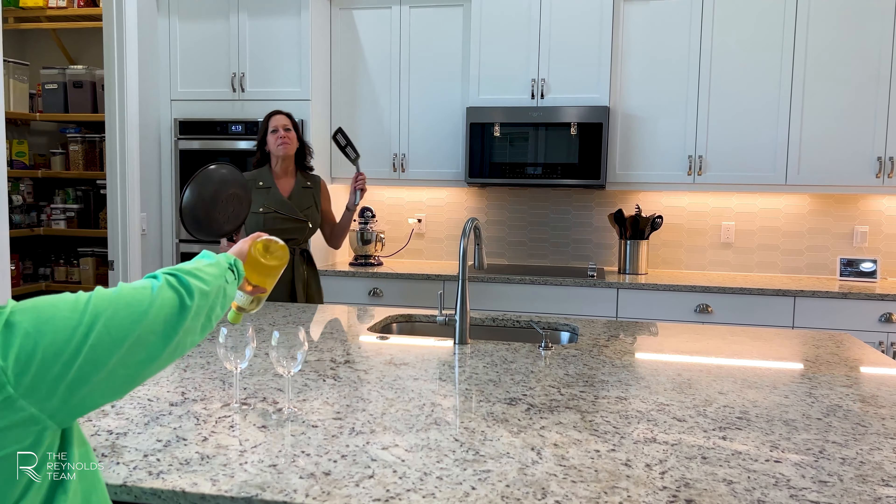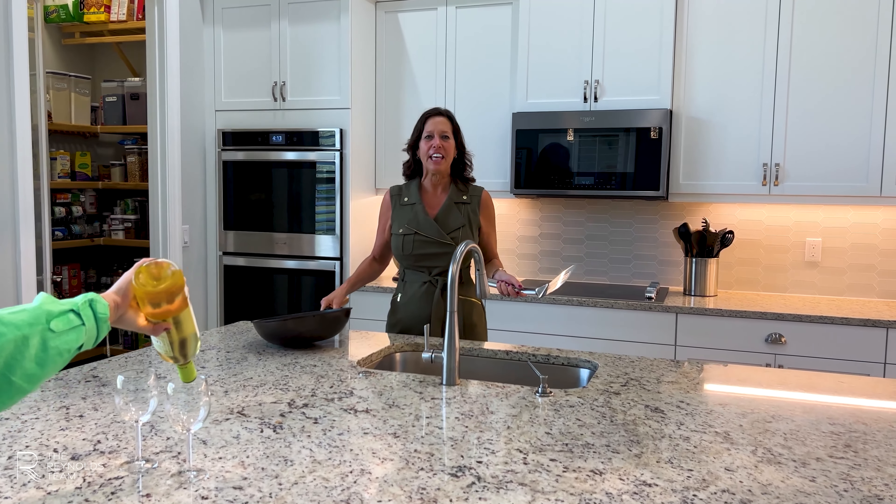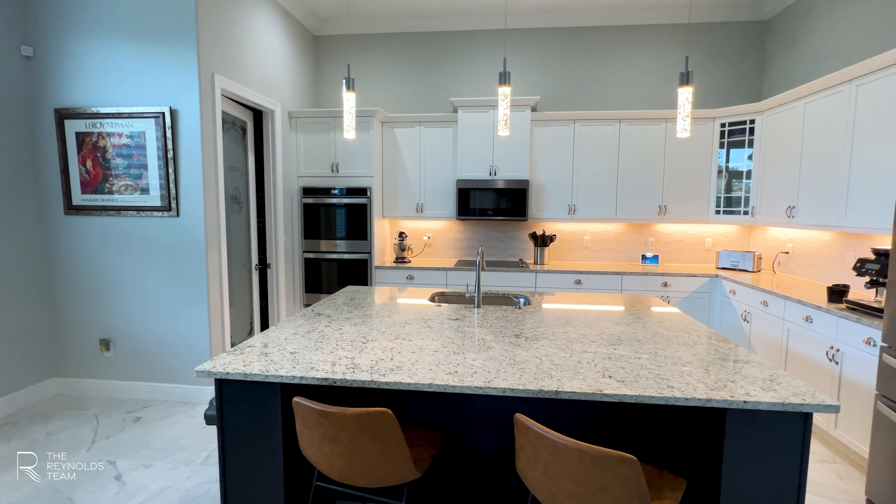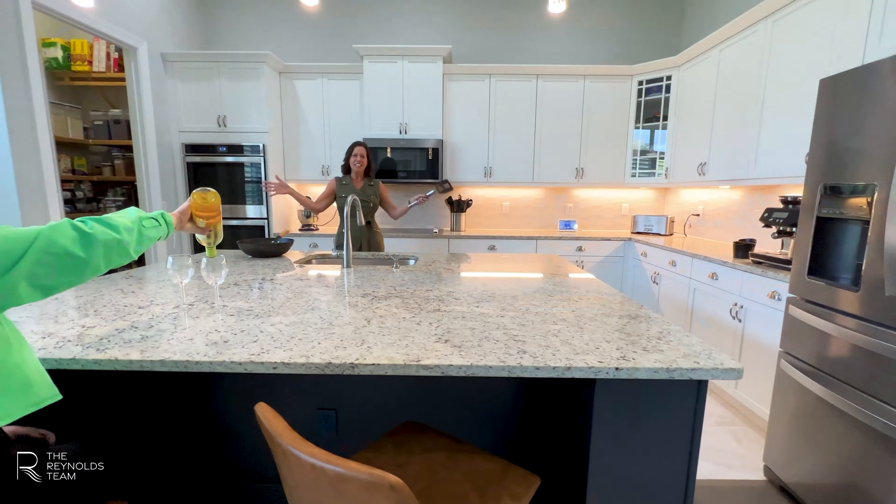Any chef would be delighted to cook in this gourmet kitchen. Just look at all the cabinetry — and can you say island? Just check this one out.